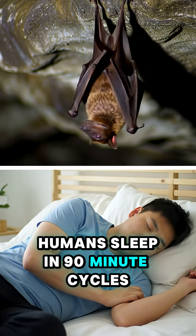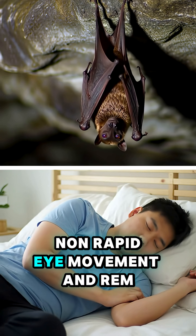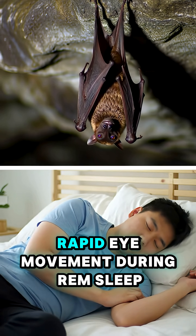Humans sleep in 90-minute cycles, each with two stages: NREM, non-rapid eye movement, and REM, rapid eye movement.